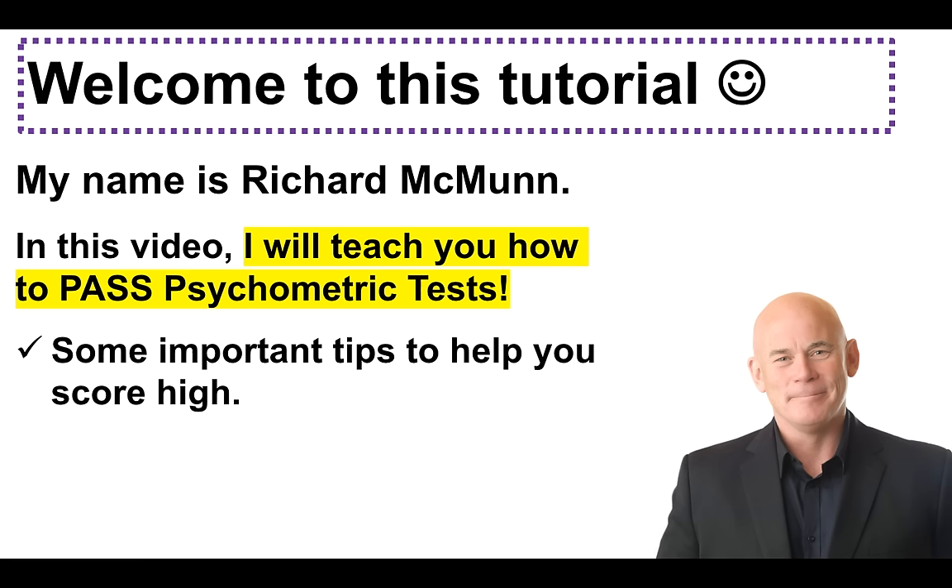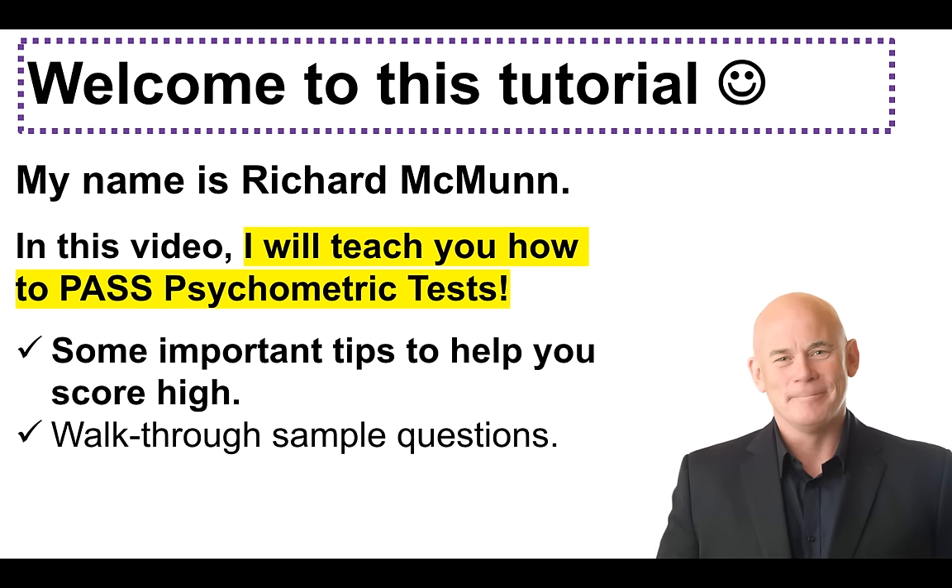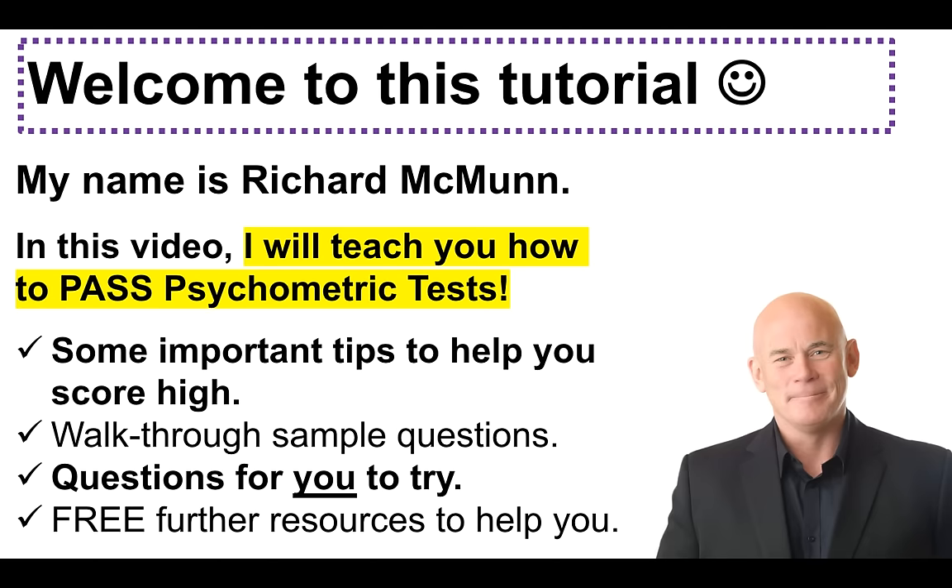In particular, I'm going to give you some really important tips to help you score high. I am also going to walk through some sample psychometric test questions with you. Then I'm going to give you some questions to try yourself, and then I'm also going to give you some free further resources to help you further improve your scores.